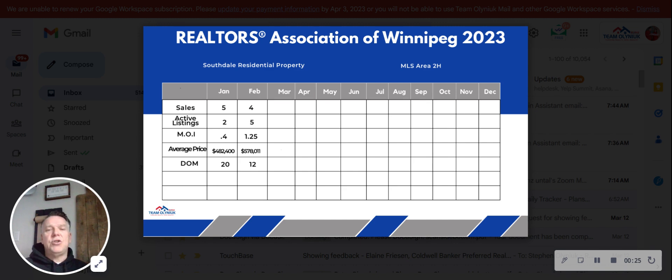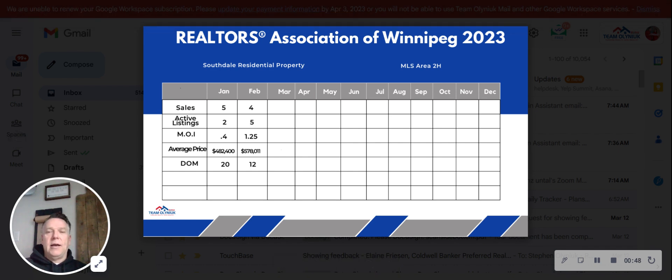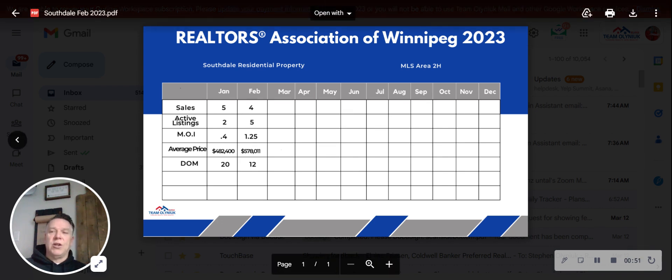If you're looking to sell your home or looking to purchase a home in the Southdale area, one month of inventory is not enough information to give you an accurate description of what the housing value is. You need a longer period of time. We'll go through this month by month, and as the year fills out you'll see what it's looked like. If you want more information, just reach out to us. If you're looking to list or purchase, let's pull a six-month timeline in that area.